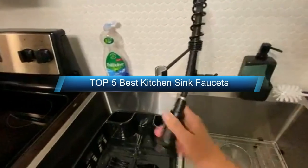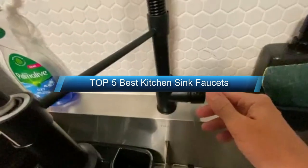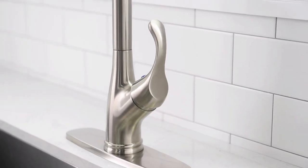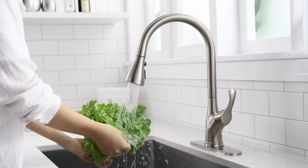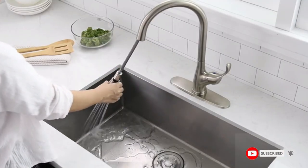Hello guys, I will discuss the top 5 best kitchen sink faucets on the market. I am covering the product list, product price, and specifications. Subscribe to our channel and press the bell icon for new videos, latest top rated and latest product updates.